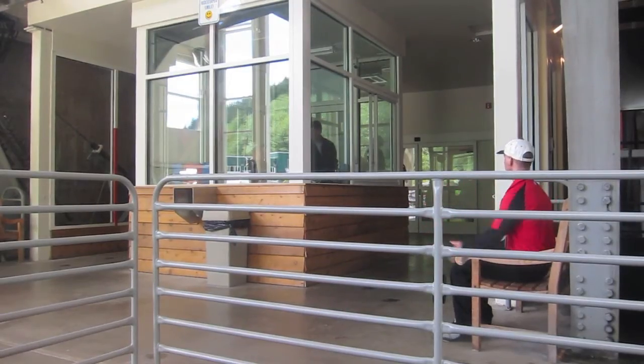Good afternoon, everyone. Welcome to Eagle Car. My name is Erin, and I'll be your host for our brief trip up the mountain.